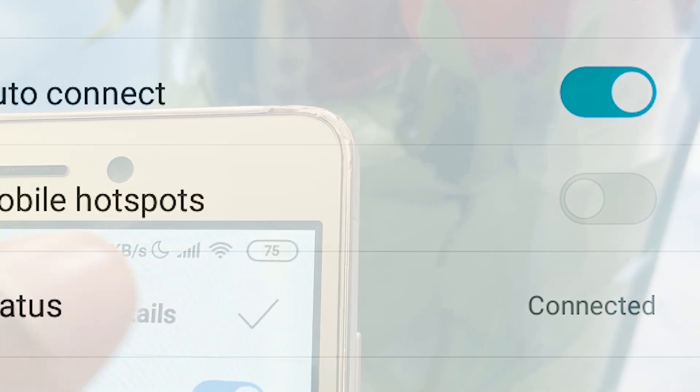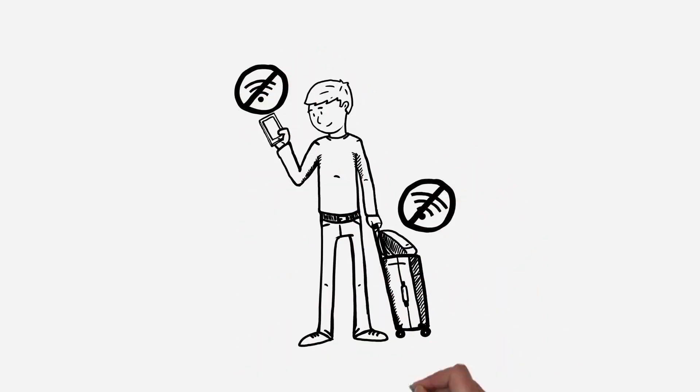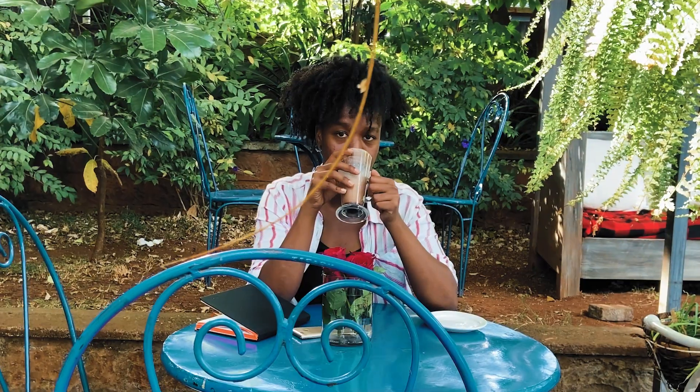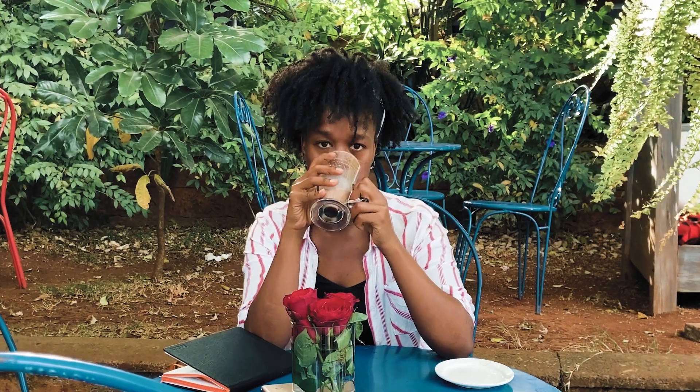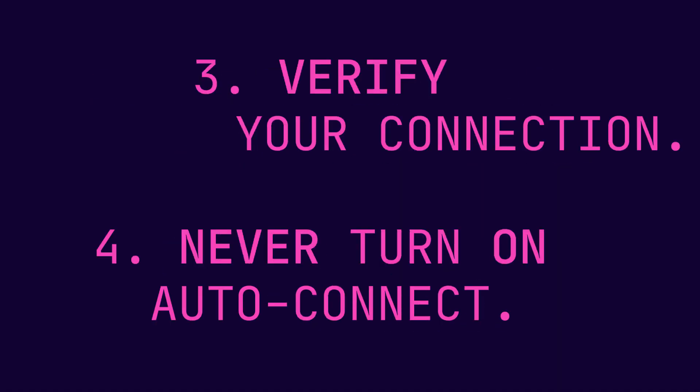The Wi-Fi hardware might still be transmitting data with any network in range, even without you actively connecting to it. Understanding public Wi-Fi risks will ensure your sensitive data doesn't fall into malicious hands. Follow these tips and reduce your exposure while on public Wi-Fi.